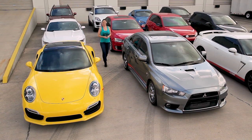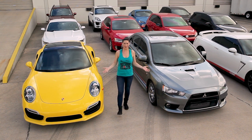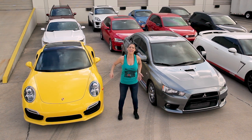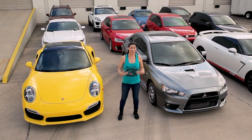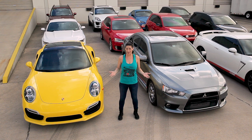Hey everyone, Emmy here again, and welcome to another episode of Cobb U. We all love to modify our cars. We'll upgrade our intake, exhausts, turbos. We'll even put brand new wheels with sticky tires on it for better grip. And while we do this for various reasons, the outcome is always the same. We just want to go fast and squeeze every ounce of performance that we can out of our cars.